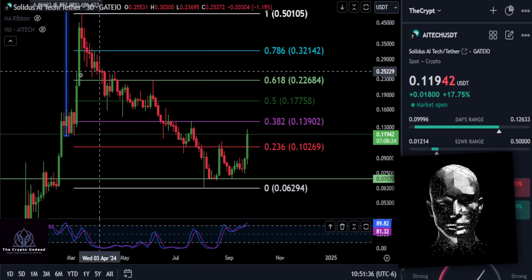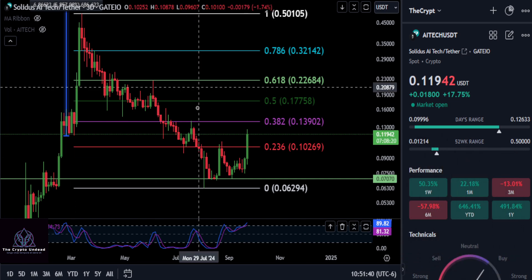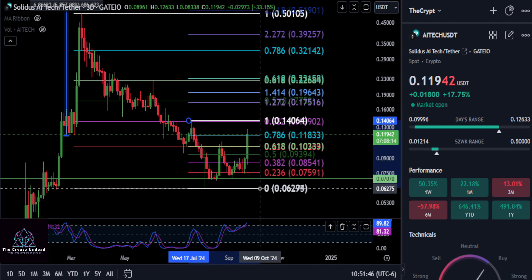A quick update on AI tech. This thing is moving right now — it's up 50% on the week. What we're going to do is draw a fib from this high here to the low where we looked at that bottom formation off of the wick and the higher lows here.